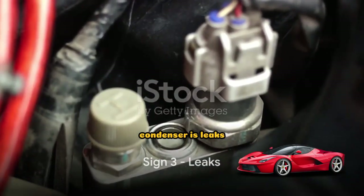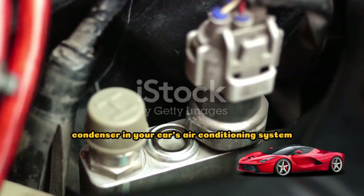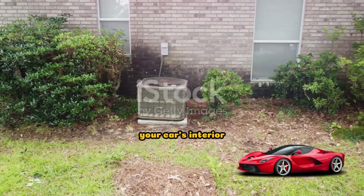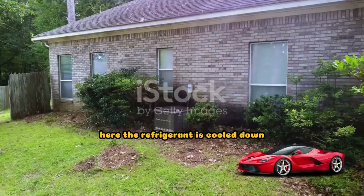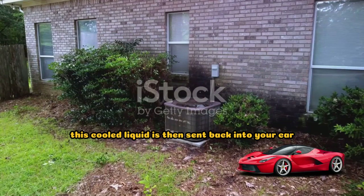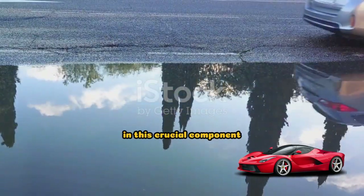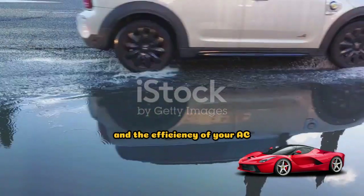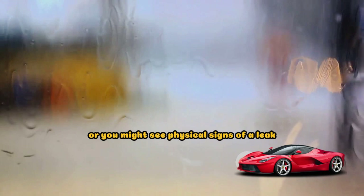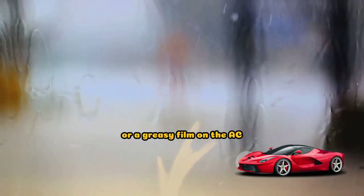The third sign of a bad AC condenser is leaks. The AC condenser acts as a kind of middleman in the refrigerant's journey. After the refrigerant absorbs heat from your car's interior, it goes to the condenser, where it's cooled down and transformed from a high-pressure gas into a high-pressure liquid. This cooled liquid is then sent back into your car, ready to absorb more heat and keep you comfortable. But when there's a leak in this crucial component, the refrigerant can escape and the efficiency of your AC system takes a nosedive. You might notice your car isn't cooling as it should, or you might see physical signs of a leak — pools of liquid under your car or a greasy film on the AC condenser itself.